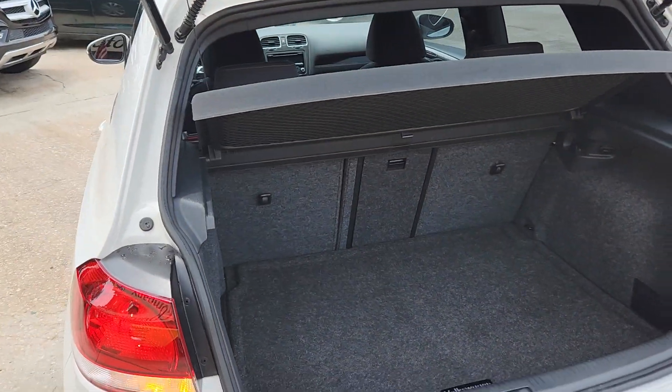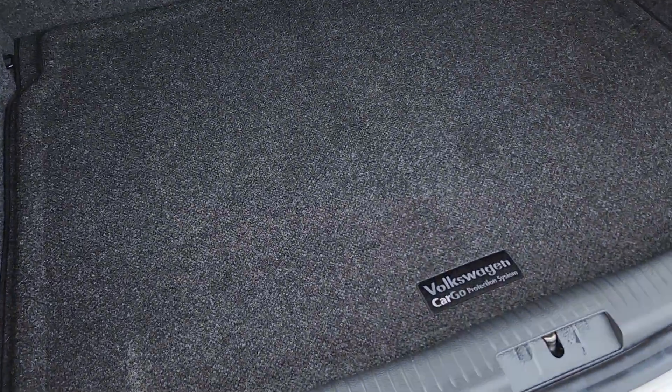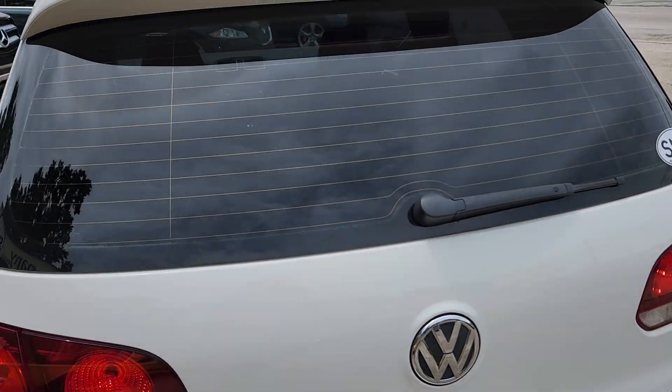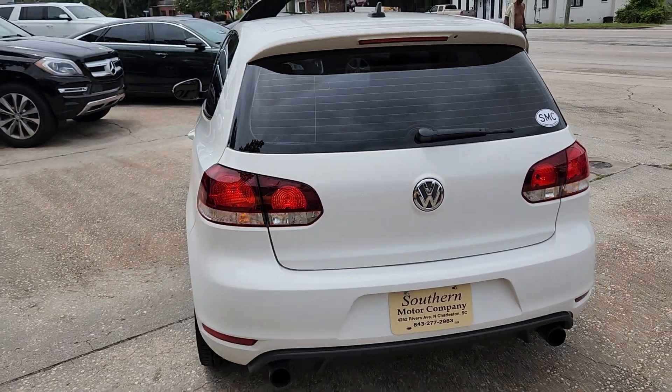Back seats drop down for plenty of storage space. Your Volkswagen cargo protection system in there with that mat. And it does have all your extra tools and spare. Dual exhaust.